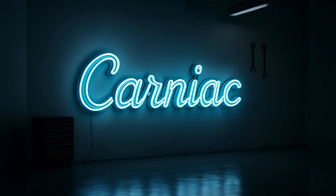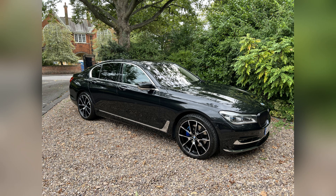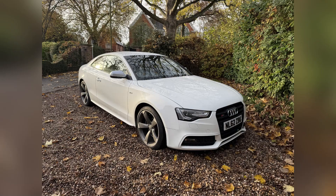Hey everyone, welcome back to Carniac. Today we're talking about something that every car enthusiast has an opinion on: BMW's X-Drive, Mercedes' 4Matic, and Audi's Quattro. I actually own both X-Drive in my BMW 7 Series and Quattro in my Audi S5, so I've felt the difference first hand.